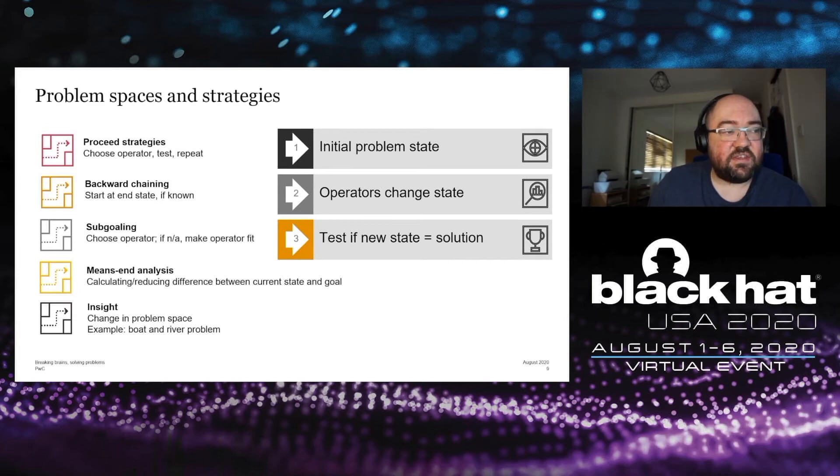Means-end analysis is simply working out the difference between your present state and the end goal, and then trying to reduce that difference. And then finally, and probably most interestingly, is insight.